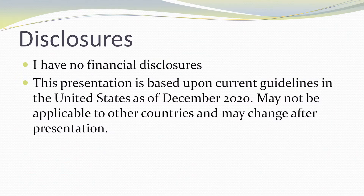First of all, just some housekeeping. I have no financial disclosures, and I also need to say that this presentation is based upon current guidelines in December of 2020 and in the United States, so it may not be applicable to other countries, and this also might change after this presentation.